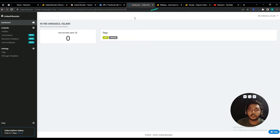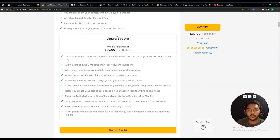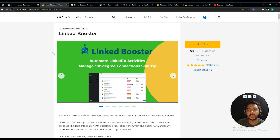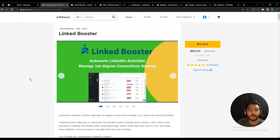I hope you get the idea of what this tool is and how it can help grow your business. I'll give the link to Linked Booster in the description. If you think this tool will be helpful, you can get it with a 10% discount from the description link. It's an affiliate link — if you use it to purchase, I'll get a small commission at no extra cost to you. Visit our website at www.passivan.com for more tips on growing your online business. Don't forget to subscribe to this YouTube channel and join our VIP lifetime deal discussion group. Thank you for watching!